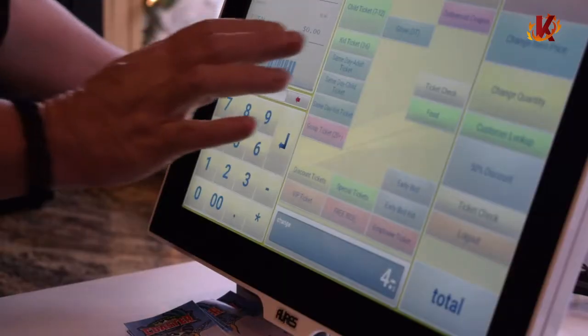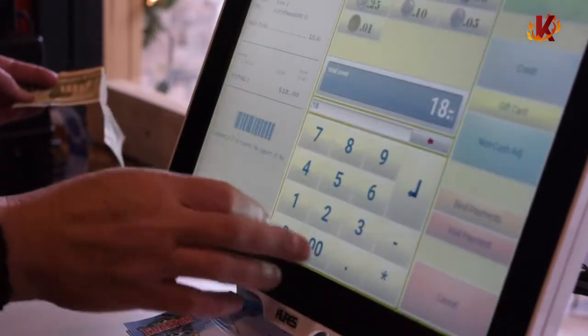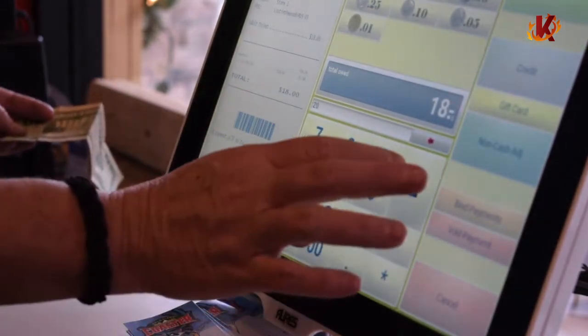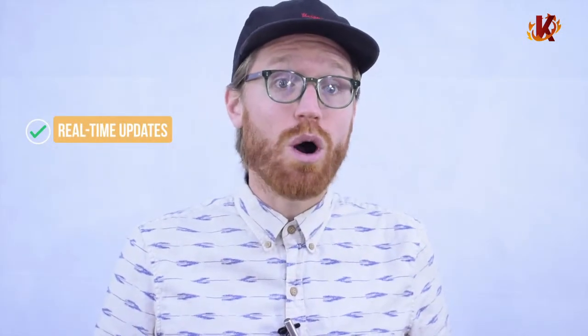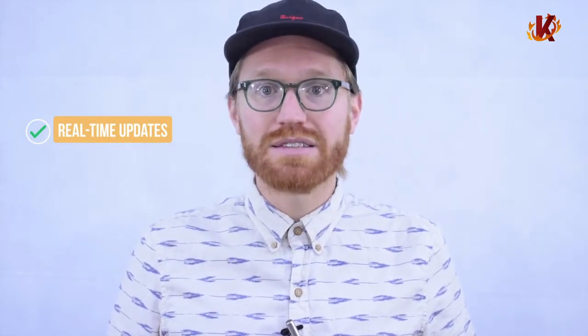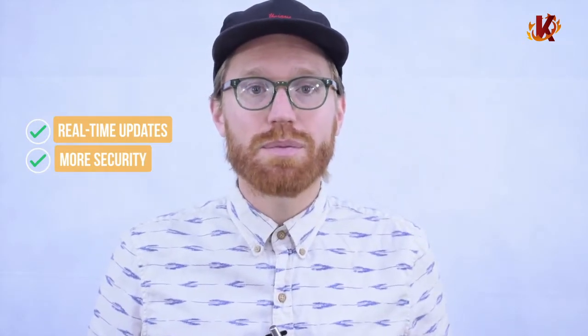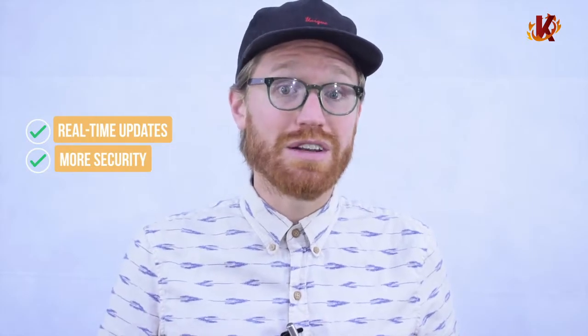All of these features are built into our cloud-based software, which adds several benefits to the process. First of all, cloud software means that all changes are made in real-time. Whether a product is sold, new inventory arrives, a price is changed, or an item is low-stocked, you'll see the update immediately. From both the back and front end of the system, you'll know you always have the most up-to-date status. A cloud-based system also provides your museum with added security. Because all data is kept in remote servers instead of on-site, it's far more protected than a traditional POS system, with all financial and customer information kept in an on-site office.